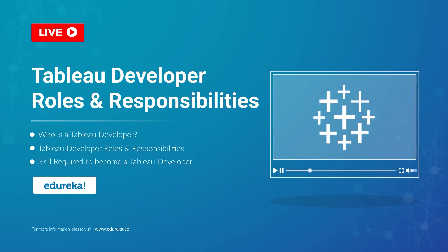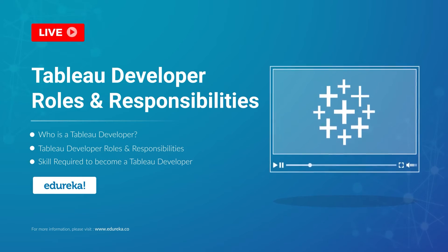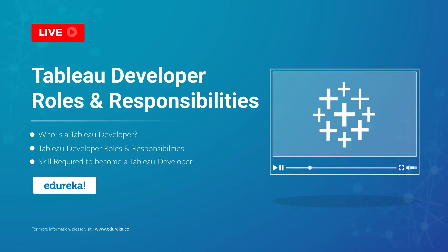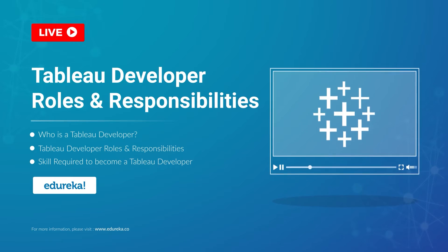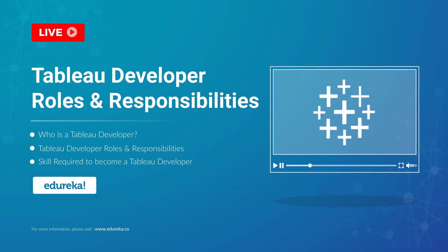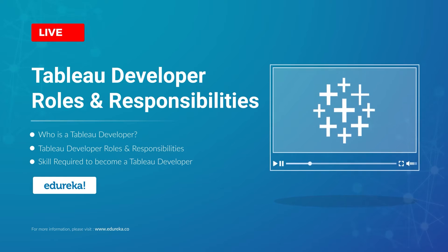A Tableau developer today is one of the most sought after job roles in the BI industry. So what does it take to become a Tableau developer? Well, you have all come to the right place. I'm Apasna from Edureka, and in this module we are going to talk all things career when it comes to Tableau. But before we begin, let's talk a little bit about our agenda for today.